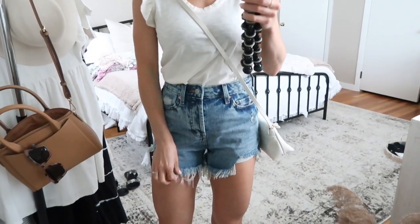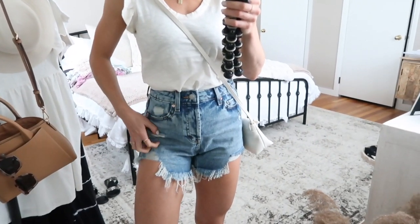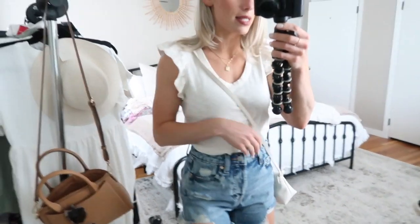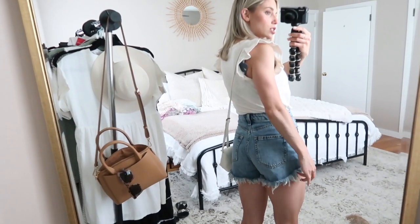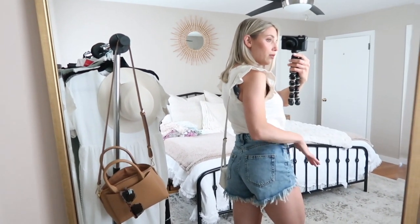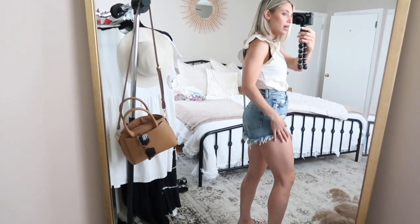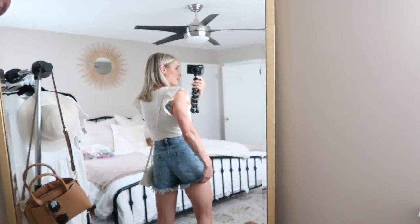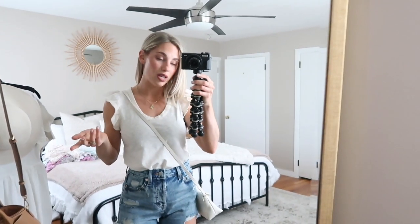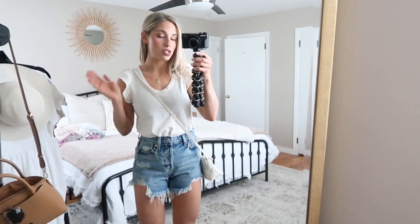These shorts — I also have them in white — are super distressed on the bottom and a little bit looser through here, which I like. They fit me perfectly in the waist. I love the distressing, and I also love that in the back they kind of scoop down so they're actually not super short. I like short distressed shorts but I really don't need my cheeks hanging out — I appreciate that these scoop down in the back. I've heard a couple people say they give diaper butt, but I don't experience that at all. Maybe it depends on your body type, but they're $15 and worth a shot — you can always return them.